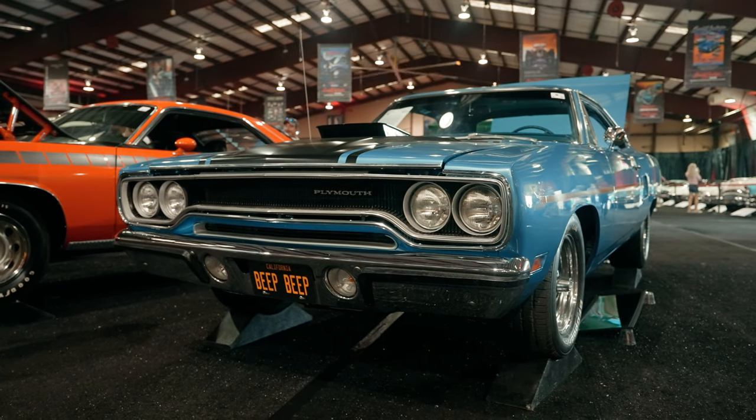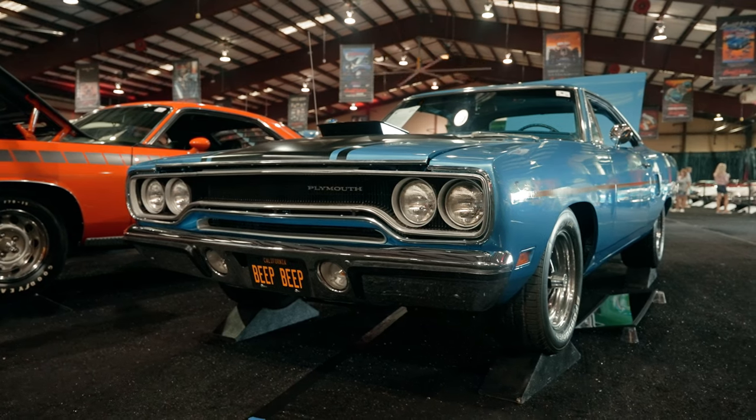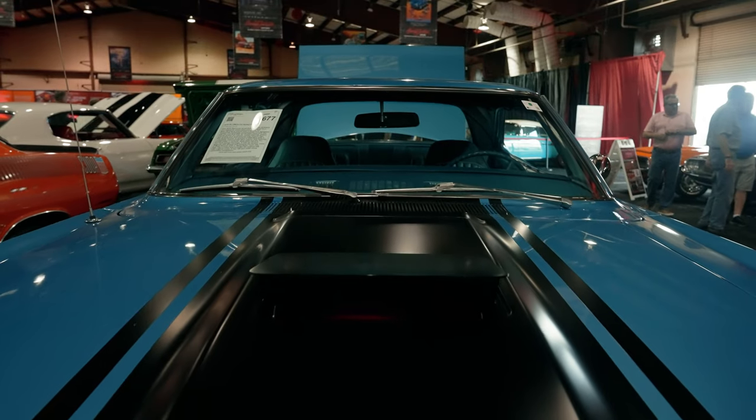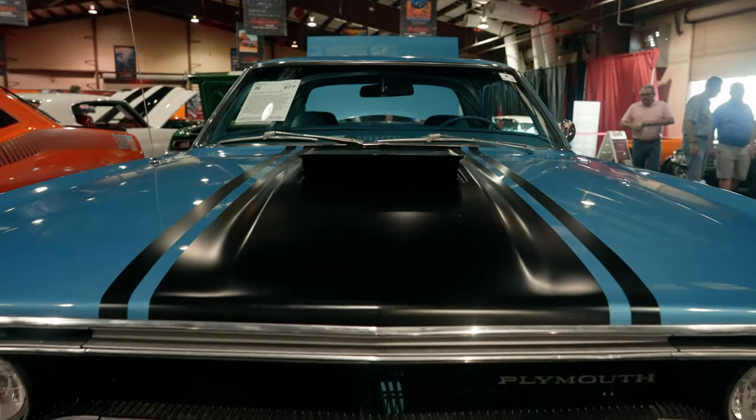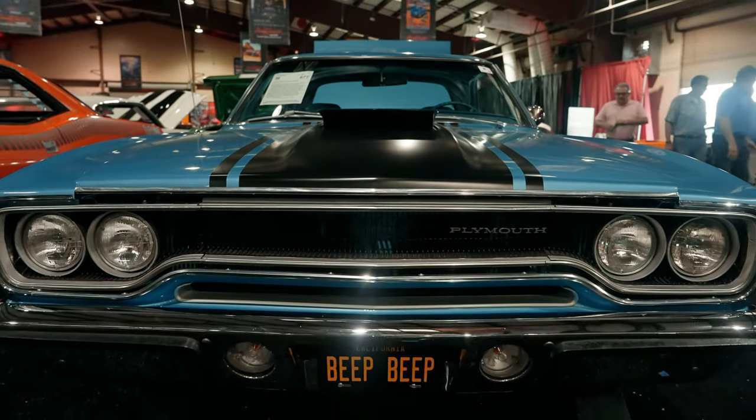Hey guys, how's it going? My name is Jeff, and today we're going to be taking a look at a 1970 Plymouth Roadrunner. Not just any Roadrunner — this actually has the 383 with the air grabber, which is a very cool feature that we're going to explain and show you some of the ins and outs of the car as we go through it.